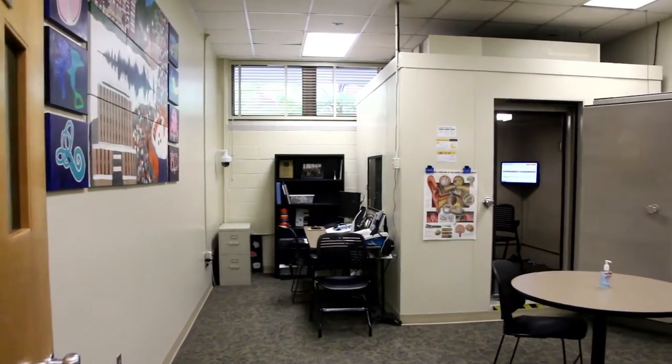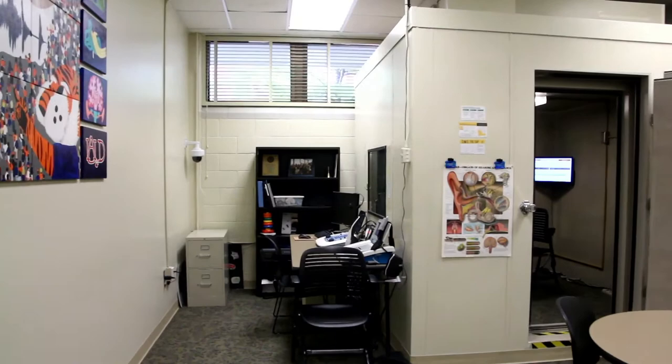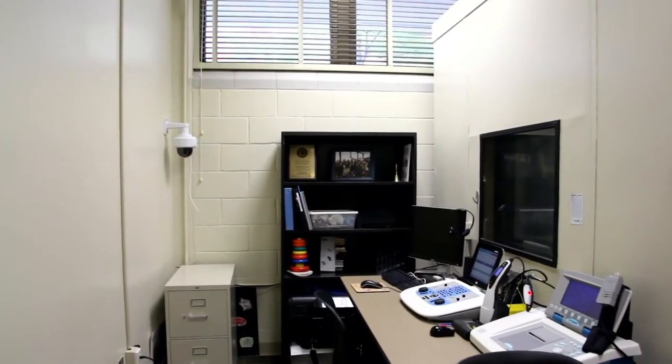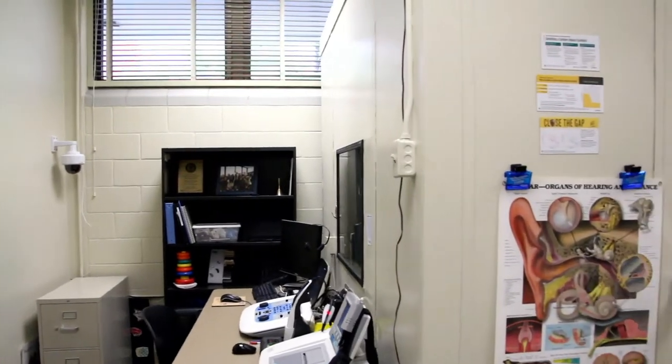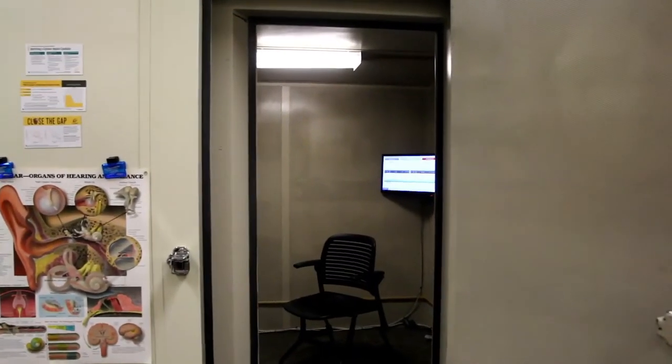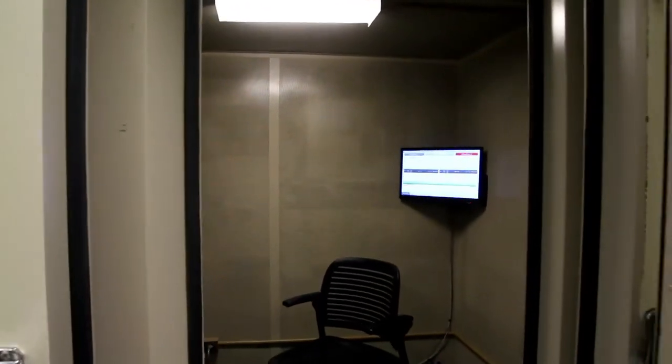In our audiology diagnostic room, audiology students learn how to use audiometers, tympanometers, and state-of-the-art ABR and VNG equipment. They also perform tinnitus evaluations and treatment and cochlear implant mapping, and work with major hearing aid manufacturers.